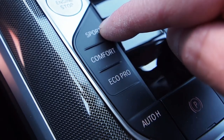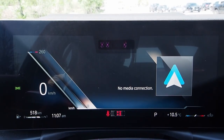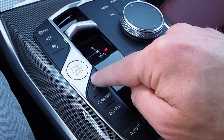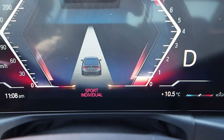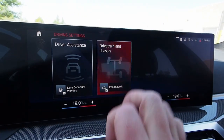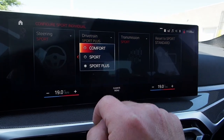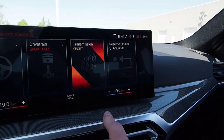These are the drive modes: Sport, Comfort, and Eco Pro — easily referenced on the screen, each with its own distinctive color and theme. Tapping the Sport button multiple times toggles between Sport, Sport Plus, and Sport Individual. To configure Sport Individual, go into Driving Settings, Drive Train and Chassis, then Sport Individual, where you can set steering to Comfort or Sport, drive train to Comfort, Sport, or Sport Plus, and transmission to Comfort, Sport, or Sport Plus. A button resets everything back to Sport Standard. This is how the BMW M340i allows you to fully customize the driving experience to your specific tastes at any given time.